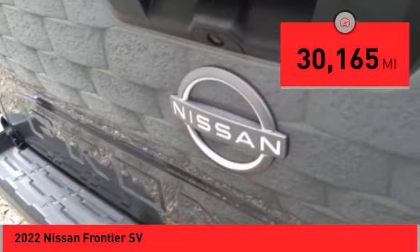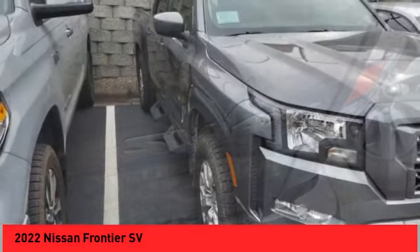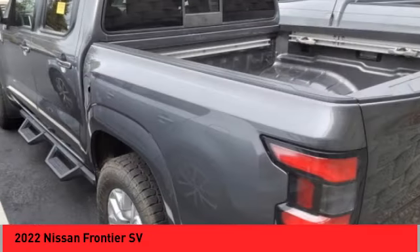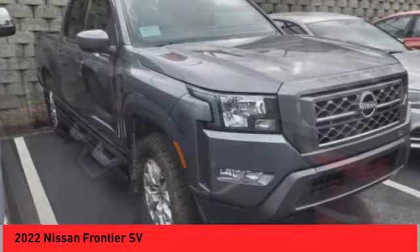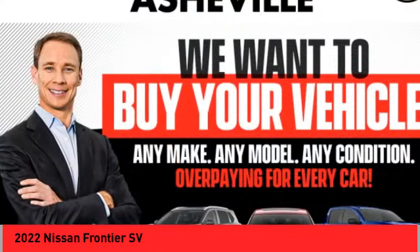Here are some of this vehicle's great options: sliding rear window, electronic stability control, alloy wheels, brake assist, traction control, remote keyless entry, rear step bumper, rear sonar system, four-wheel disc brakes, and front-wheel independent suspension.